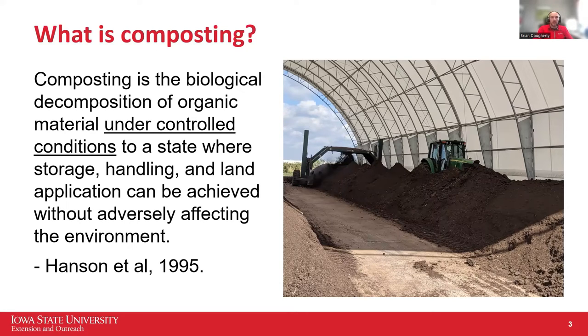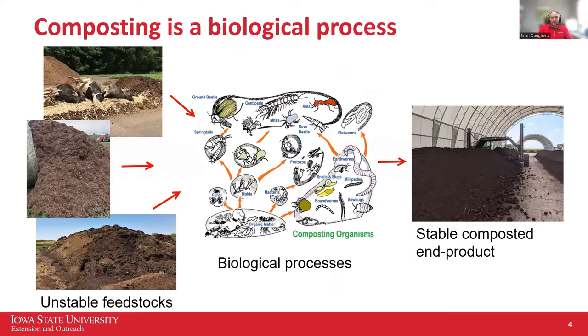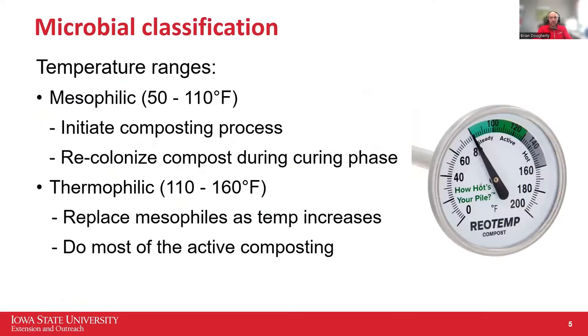It's not a controlled process where you're hitting certain temperatures and times. Composting is a biological process — the microbes, fungi, and everything else in that compost pile are doing the breakdown of that manure or carcass. In the 50 to 110 degree temperature range, that's mesophilic composting, and those organisms get the process started. When the real work happens is in the thermophilic phase — 110 to 160 degrees — where most active composting takes place.